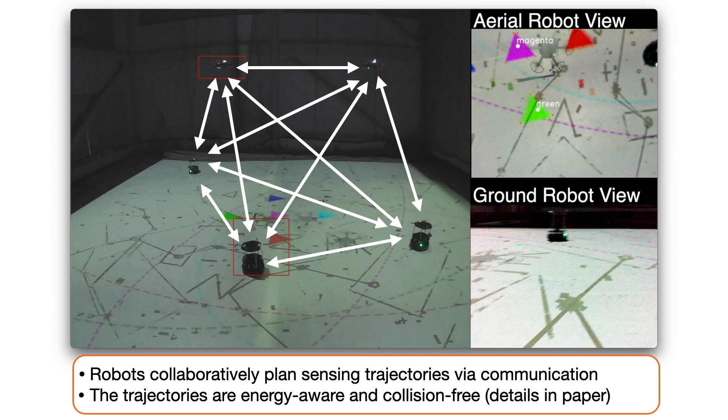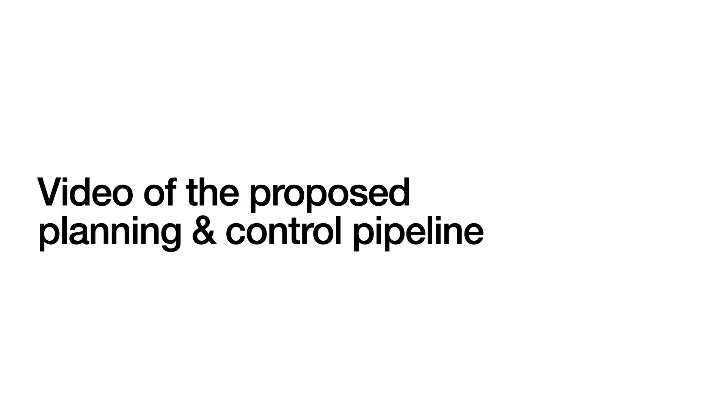Details about the proposed method can be found in the paper. Next, we show the experiment video of the proposed planning and control pipeline.